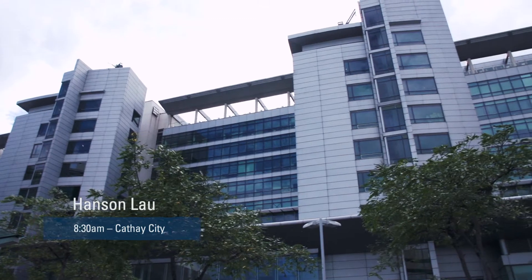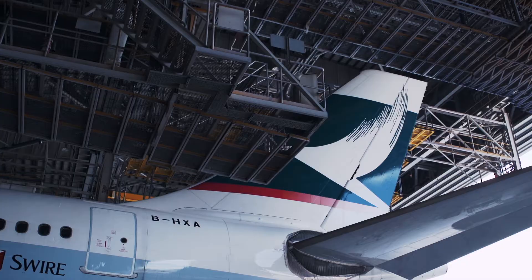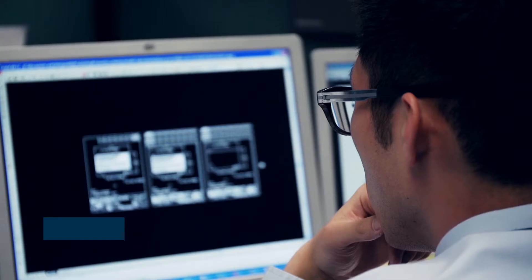Good morning, I'm Hanson and I work at Cathay Pacific as an engineer. Welcome to Cathay City. Today I'm going to show you around, give you some insight on what we do in the engineering department, and show you what's cool in aircraft and what we do in aircraft maintenance. Welcome aboard.